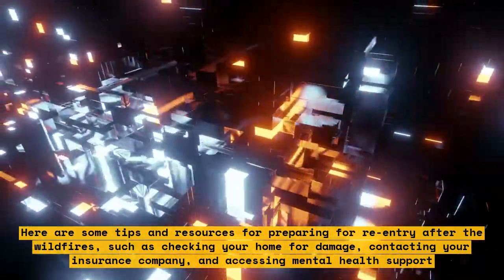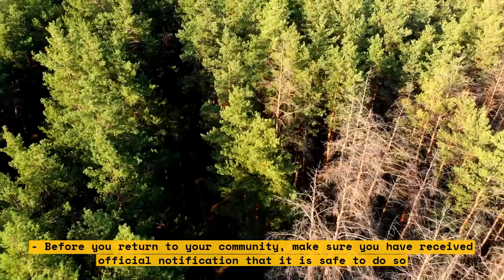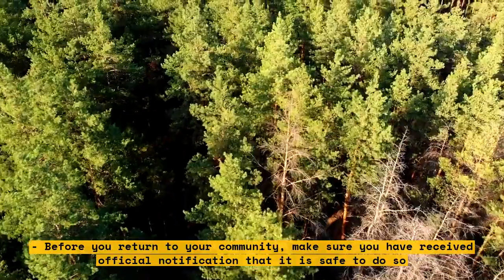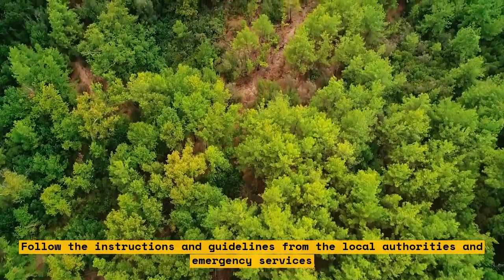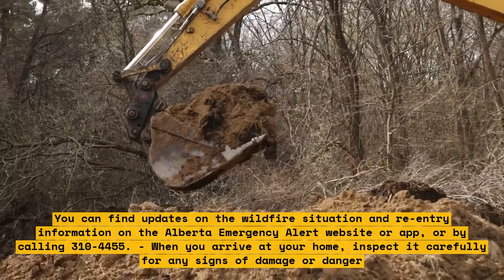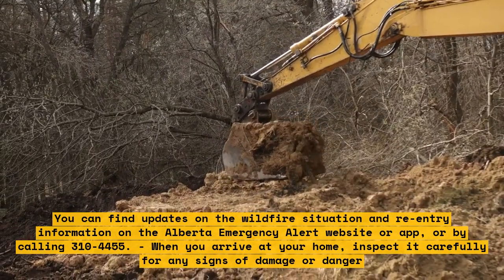These tips include checking your home for damage, contacting your insurance company, and accessing mental health support. Before you return to your community, make sure you have received official notification that it is safe to do so. Follow the instructions and guidelines from the local authorities and emergency services. You can find updates on the wildfire situation and re-entry information on the Alberta Emergency Alert website or app, or by calling 310-4455.